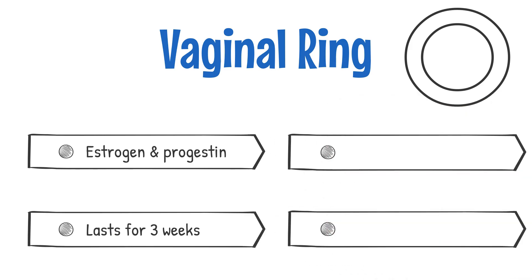The second ring releases progesterone and can be left in place for up to 90 days. After the 90 days are up, the user can replace it with a new ring immediately.